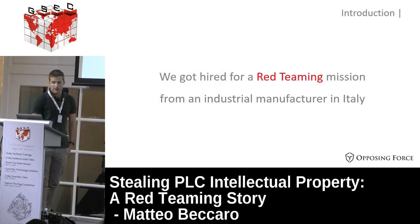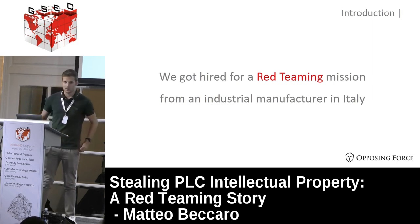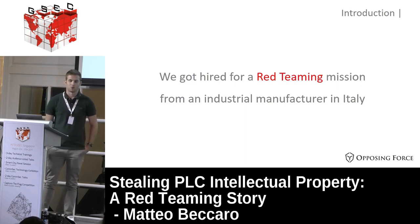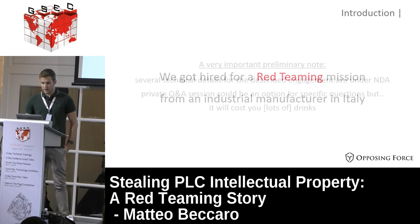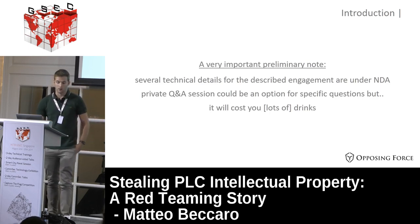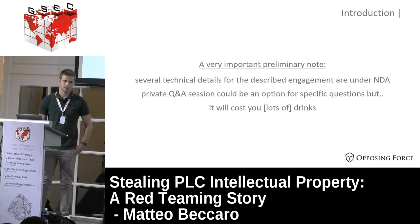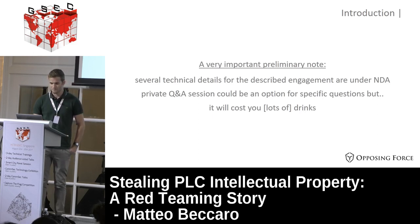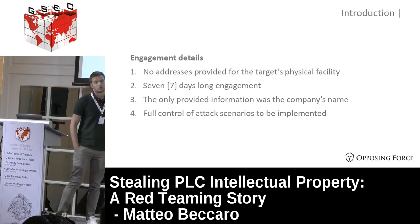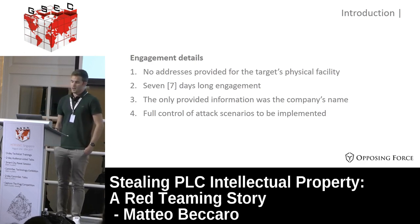We got hired for a red teaming mission from an industrial manufacturer in Italy. I'm calling it red teaming, but it's not a real red teaming engagement since there is no blue team on the other side - you're actually alone. Some technical details I won't speak about today because we are still under NDA from the company that engaged us. If you have questions about things not explained here, find me later at the lounge. The engagement details: we were not provided any addresses for the target facility.